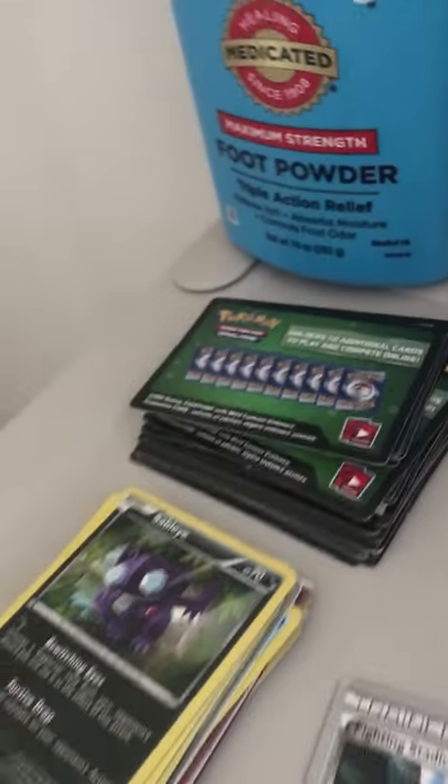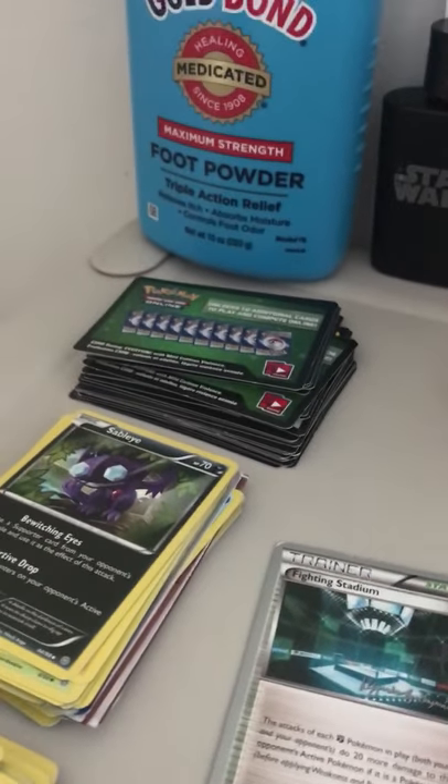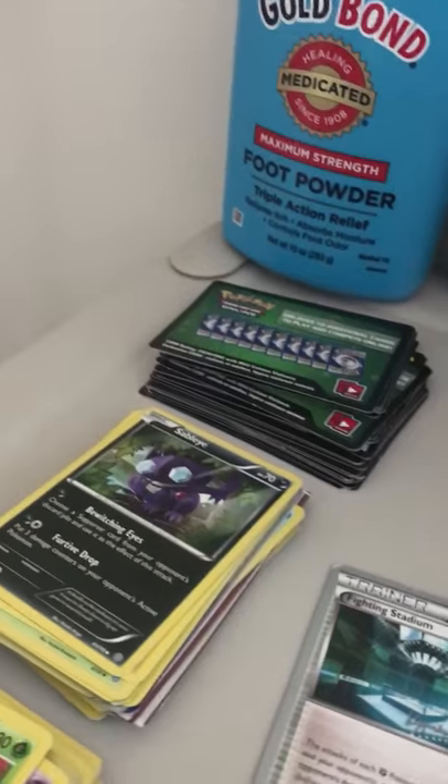These are my Pokemon cards — I organized them. And then these are codes. I'm going to do a code video where I'm going to give out these codes, but some of the codes may be used, and I'm sorry if they're used. And here are my fidget spinners and my headphones.